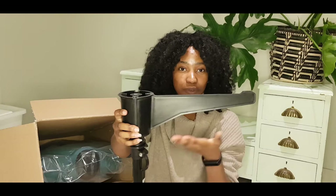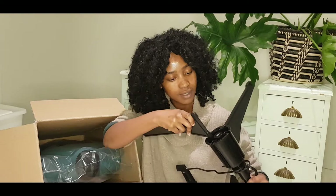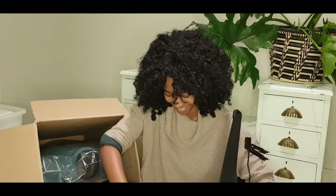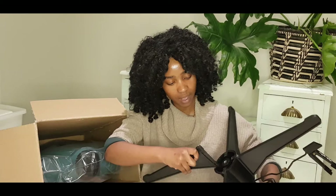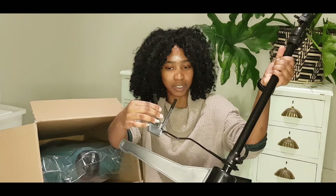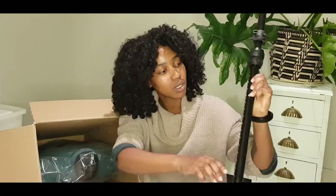I remember how to assemble this because I watched the tutorials Leon sent me before I even received the product. So the leg supporter goes here — we have a few more of these. Putting it together doesn't need much strength. There we go — a nice four-way stand supporter. There's also something I'm not sure about yet, but I'll figure it out. It has size markings, which I assume relate to height in centimeters and inches.